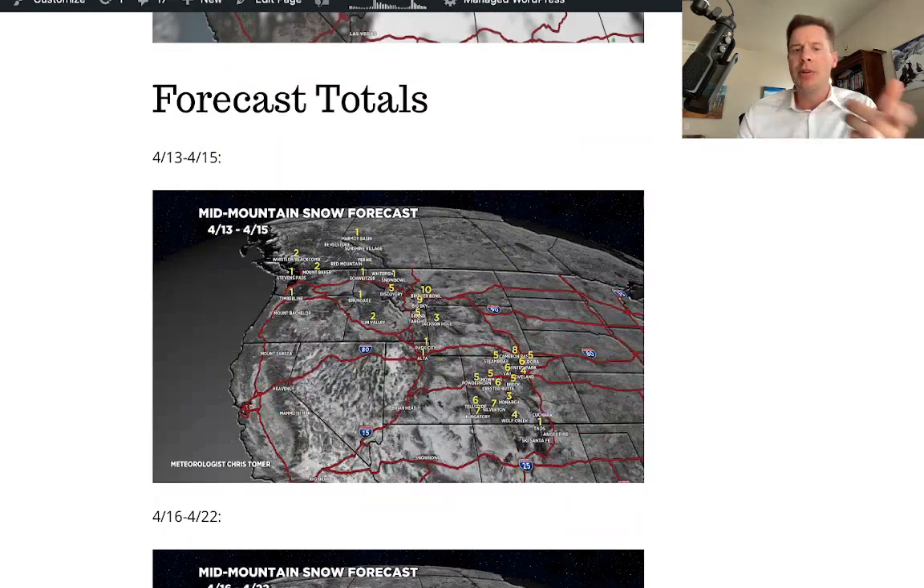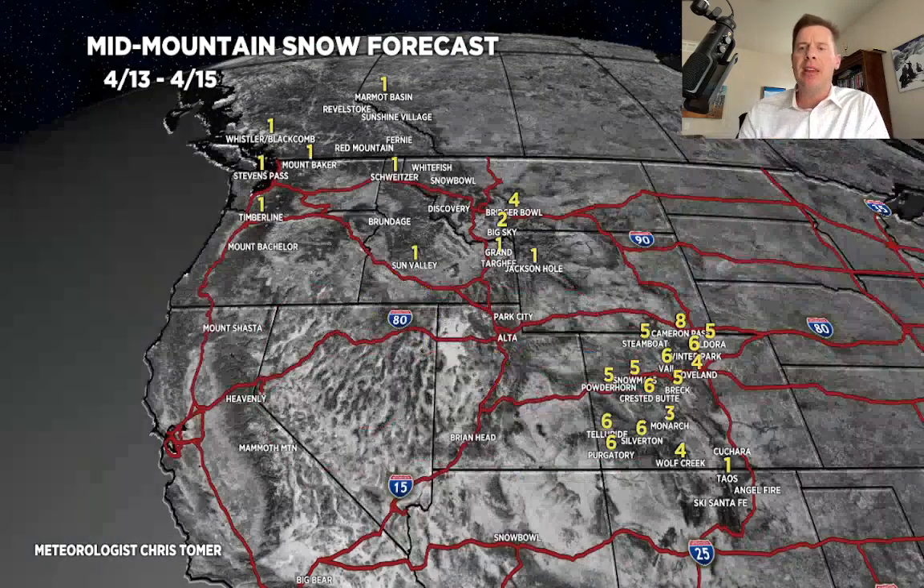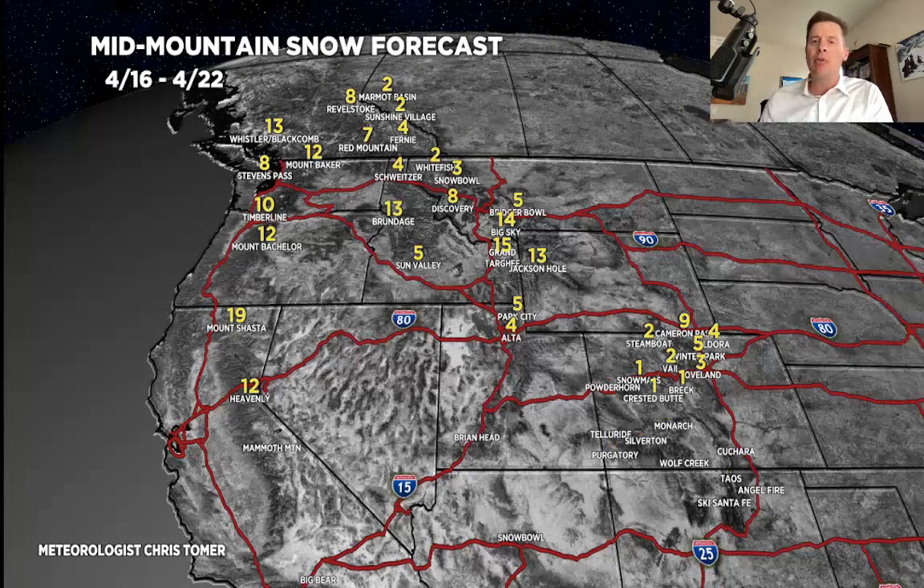Forecast totals — those are my numbers from this morning. Let me go into my afternoon update numbers. Rest of today through the 15th: there's your snow in Colorado, three to eight inches on the way. Not much elsewhere with that. Map 2, period 2, April 16th to 22nd — this is the active pattern that drops snow from the Pacific Northwest, BC, into the northern tier.